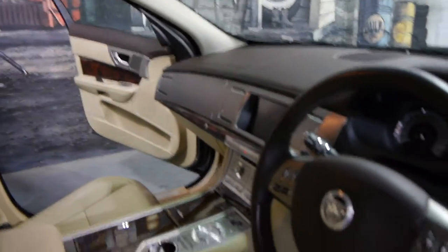The leather on the steering wheel is gorgeous. The leather on the dashboard is also beautiful. Let's just jump inside.